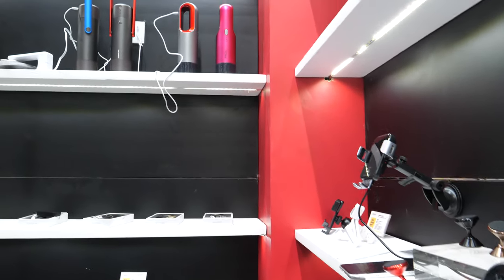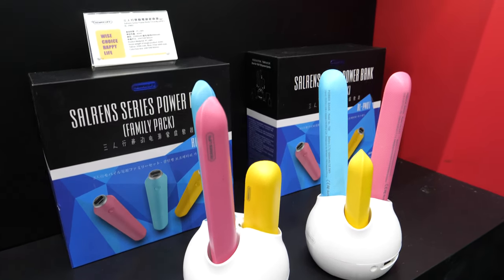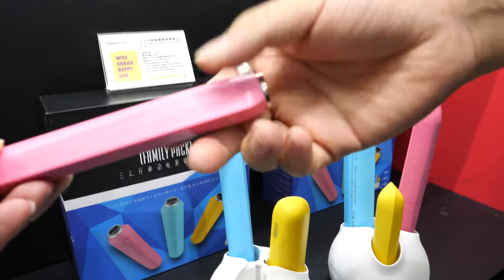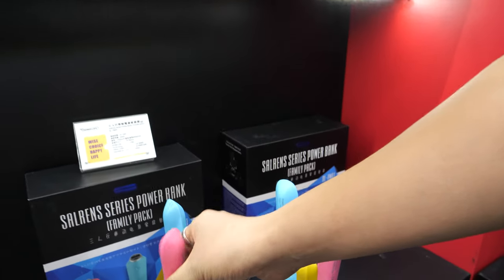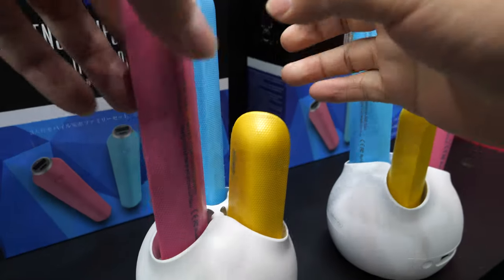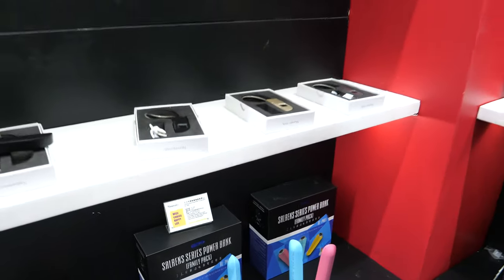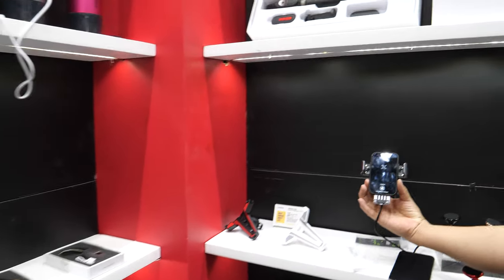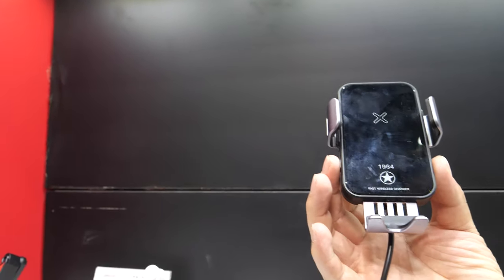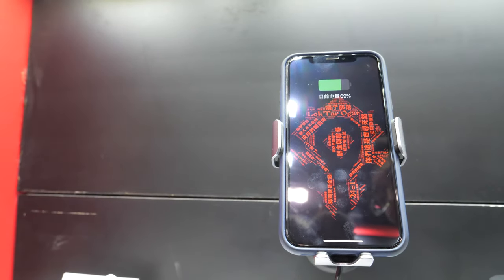Here is a power bank — it looks like a stick. This one shaped like a harp can charge anywhere; the only function is power bank but it's designed for the family. And this one is very popular in China — you press here, put the phone here, and it has a wireless charger. Very good.